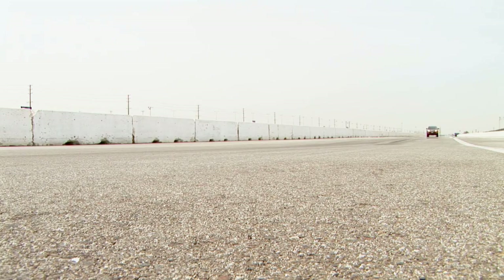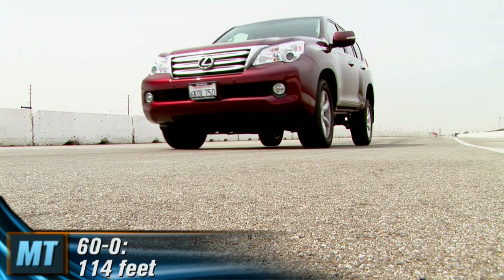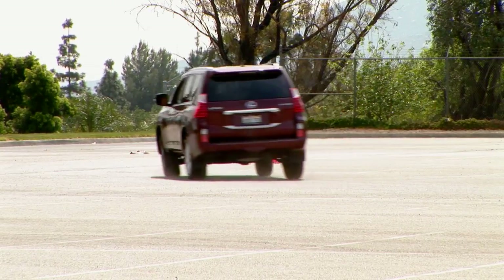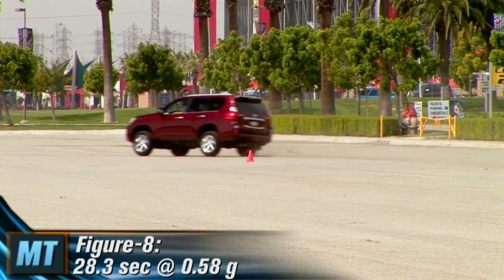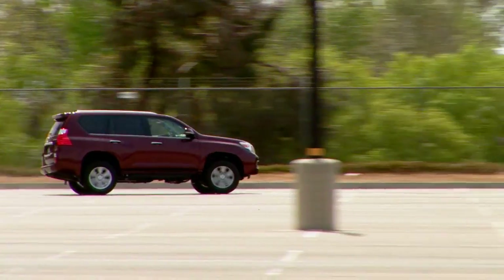Braking is much improved as well. Our GX460 needed only 114 feet to stop from 60 miles per hour, which is astonishing for a vehicle weighing 5,112 pounds. Around our figure-8 course, the GX460 logged a respectable 0.74 G and a time of 28.3 seconds. Those are competitive numbers for a luxury SUV in this class.